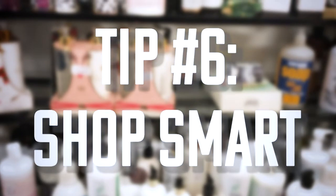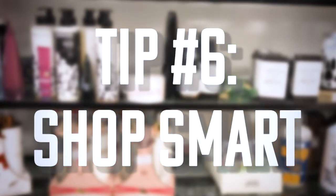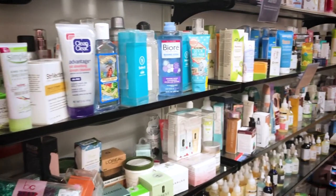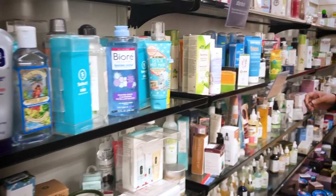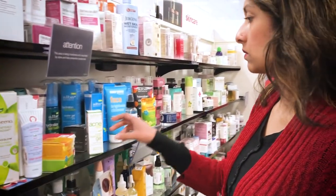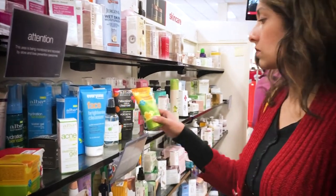Our sixth recommendation is shopping for certain products at places like TJ Maxx or Marshalls. If I need something like a facial moisturizer, lotion, or exfoliator to take care of my skin or hygiene, I like to shop at these places because they're very cheap and you can find really good name brands. You can save probably $20 to $30 on some really high-end brands at really good quality.